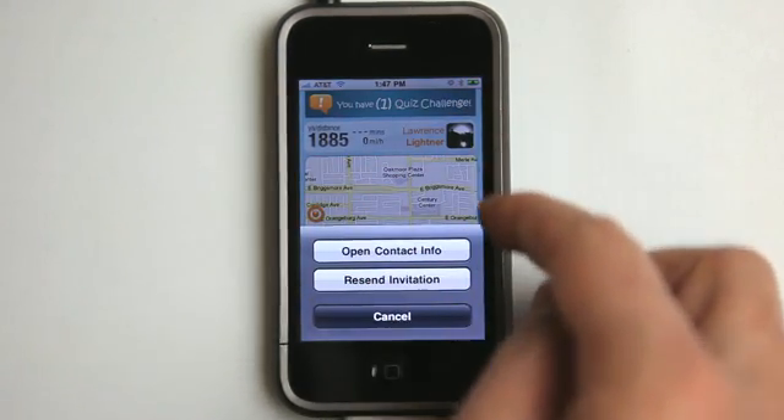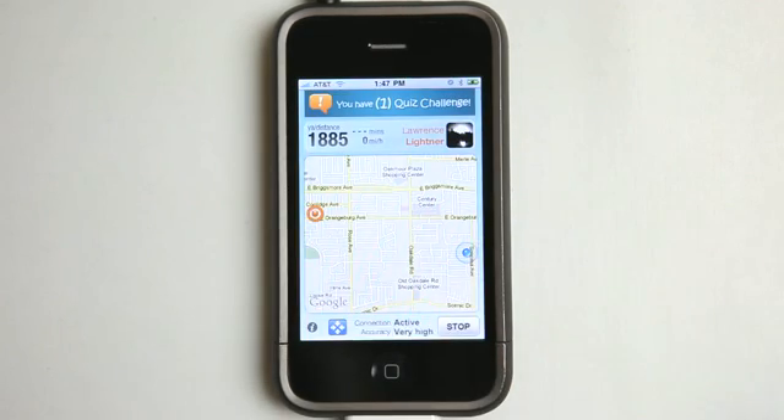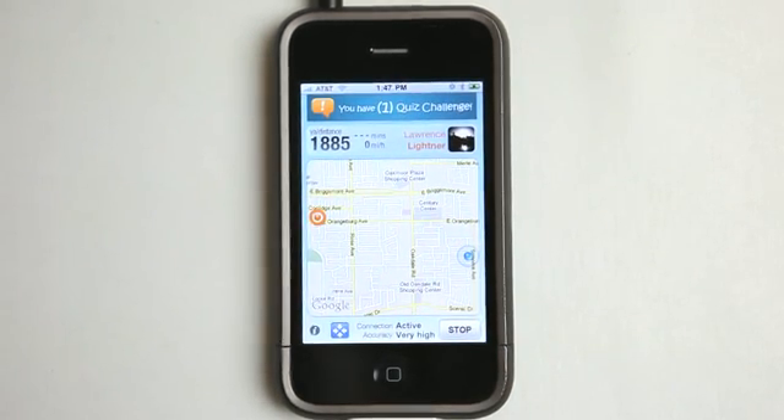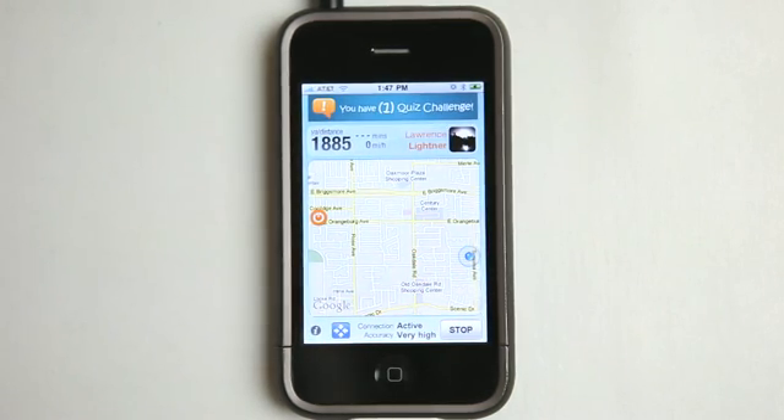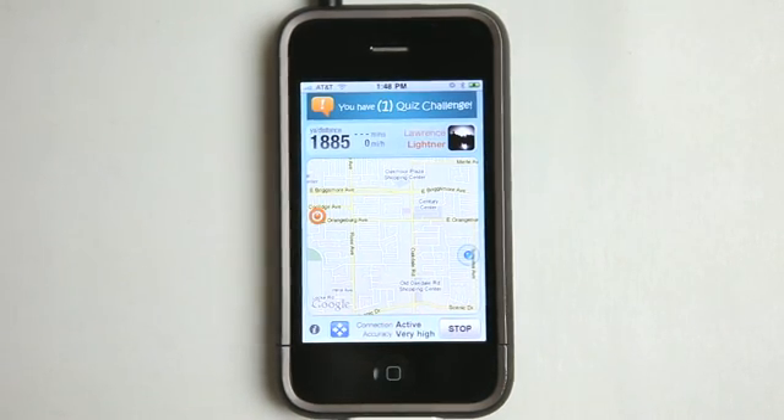I can tap on the person, resend the invitation, or open their contact information. The only thing you can't do is message back and forth with the person while the app is launched. So it would be one of those things where we're both going to launch this app and find each other. Because obviously, if you didn't know your surroundings, being on the phone with the person wouldn't matter anyway since you don't know the area. So this application kind of gives you a bird's eye view of that.